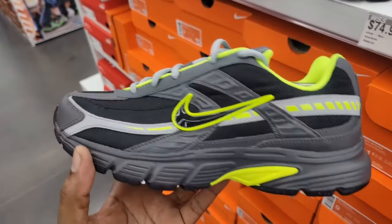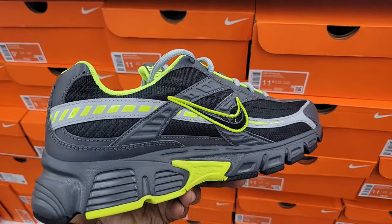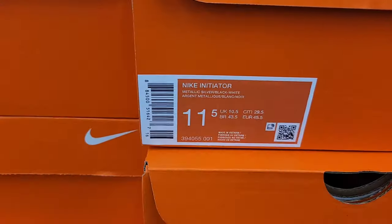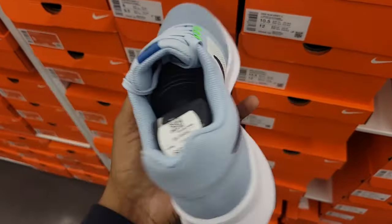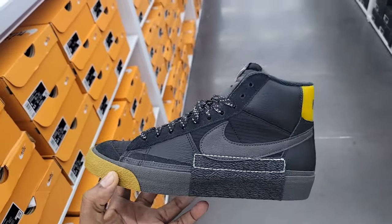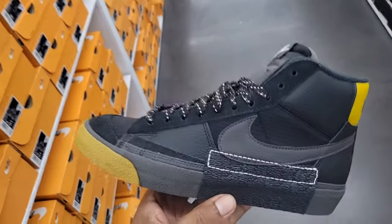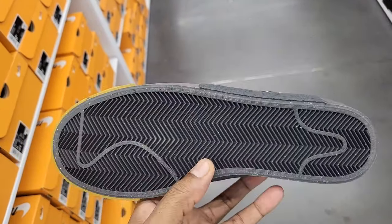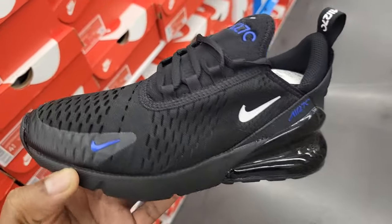Hopefully at some point we can find this maybe at the outlet in a size 13. Let me know if you guys are a fan of these or not. Nike Run Swift 3 — another one of them budget model sneakers that got a pretty good look to them, only $79 bucks at retail. Definitely seen this style for the Blazer, but don't remember seeing this actual colorway — $114 on the retail. Let me know if you guys are feeling these Blazers or not — all black with the blue and white accents on this one.